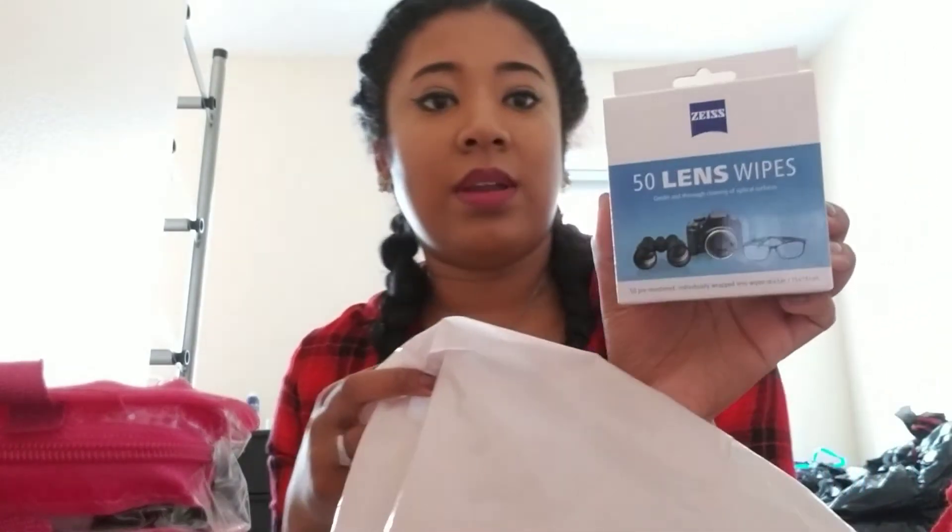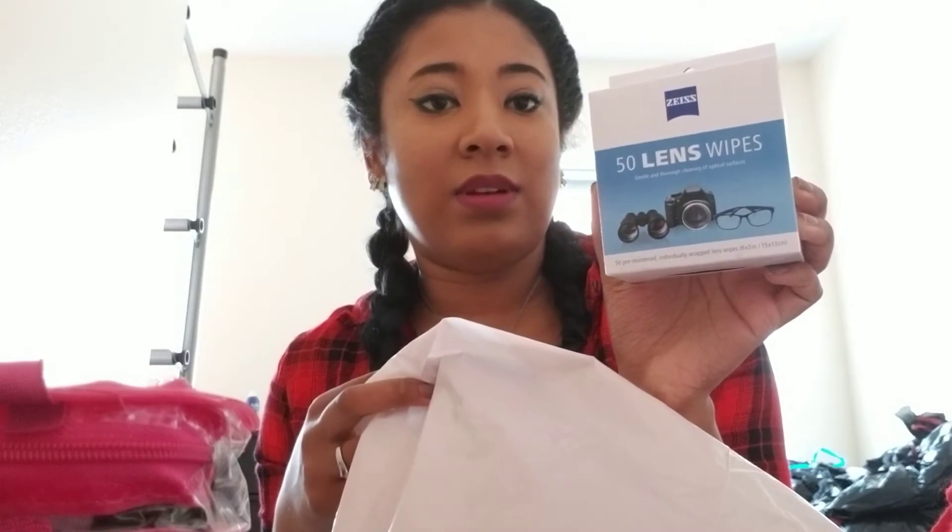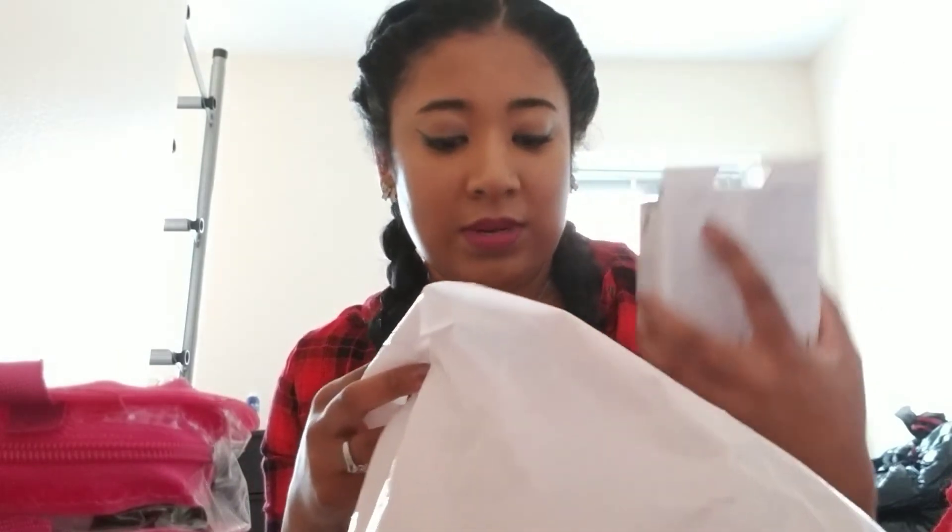And I have some electronics wipes — it's for glasses, cameras, phones, pretty much anything with a lens.